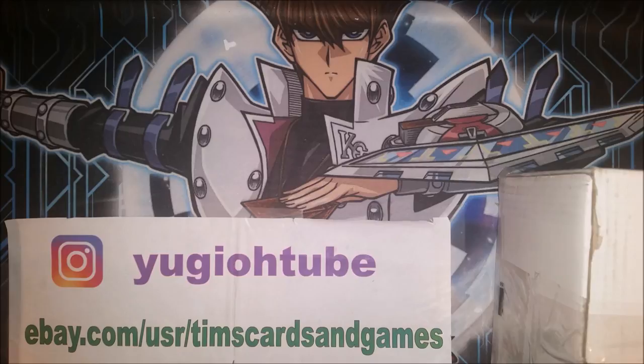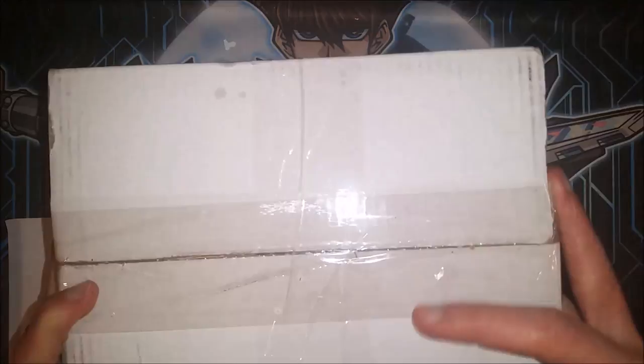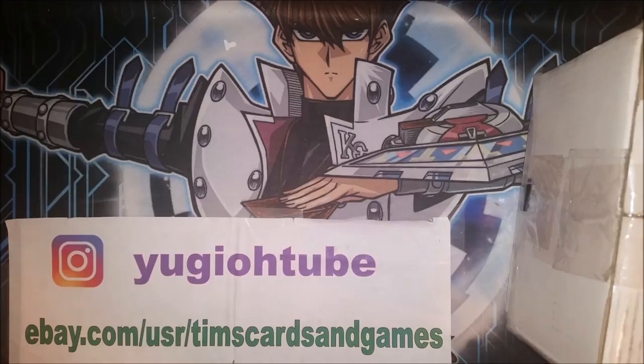What's up YouTube? Yu-Gi-Oh! Tube here with quite possibly the best mail day on my channel. I cannot wait to rip into this box — it came in the mail and I am super excited. It's going to be a piece of Yu-Gi-Oh! history, and when I have a one-package mail day on this channel, hopefully it does not disappoint. Without further ado, we're going to get right into it. Just keep in mind some pre-records to get out of the way.